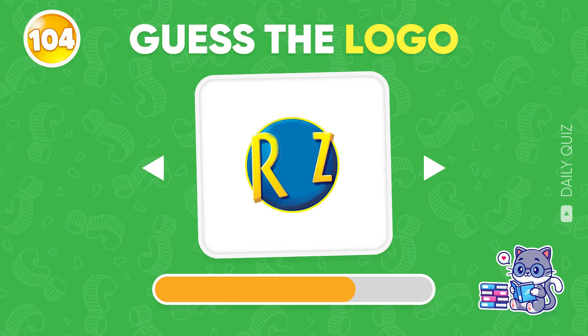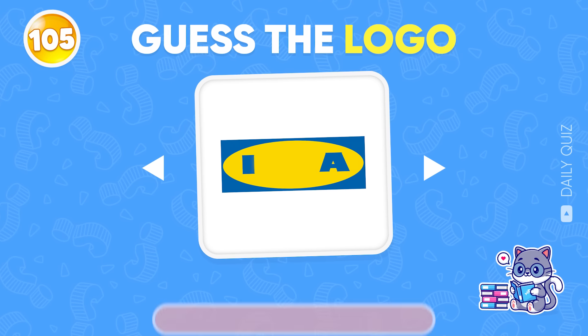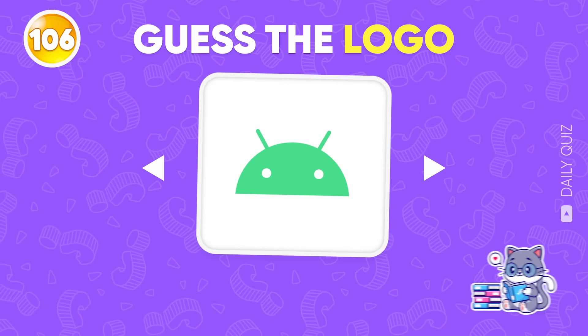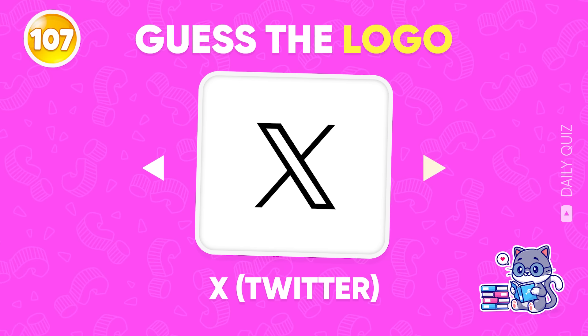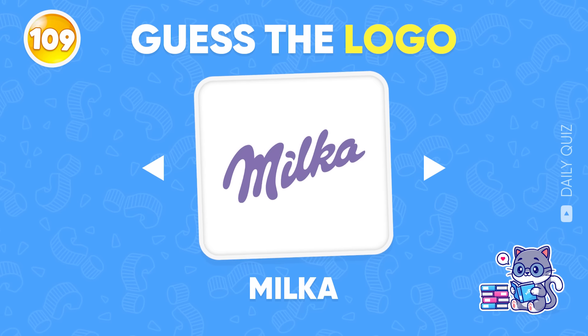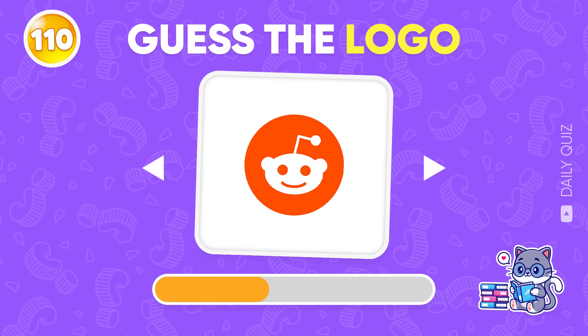Guess the logo — Ritz! Ikea! Which logo's this? Android! Next, name this logo — the answer's X, or Twitter! Costco! Milka! Only one correct answer — Reddit!